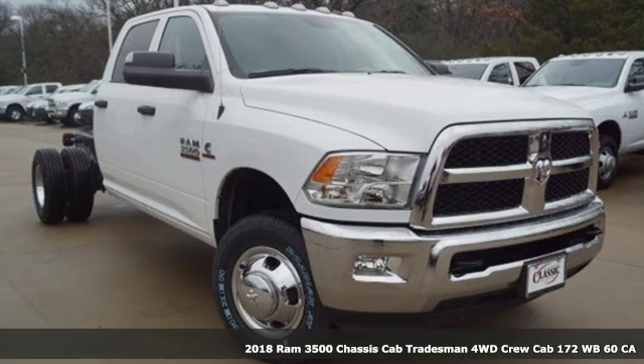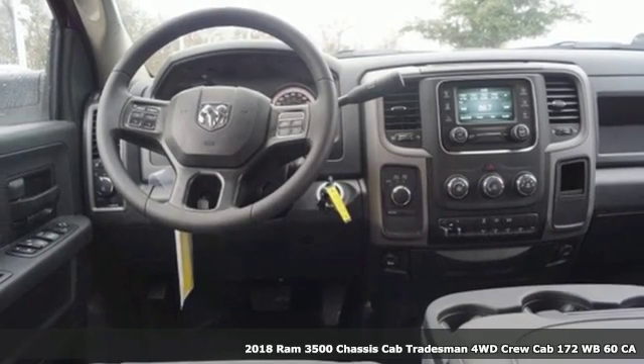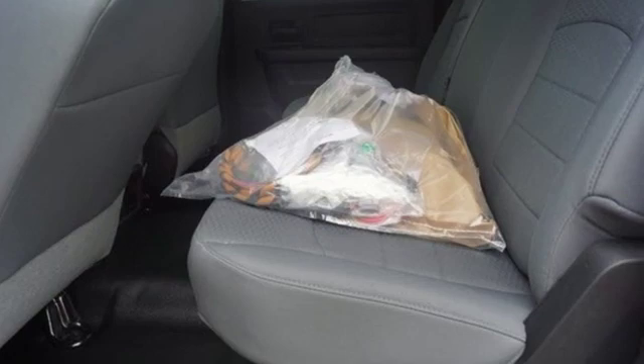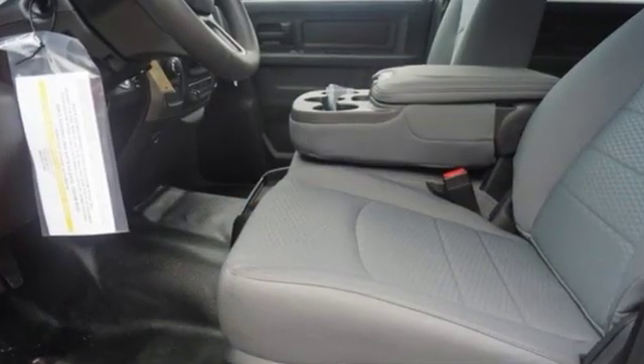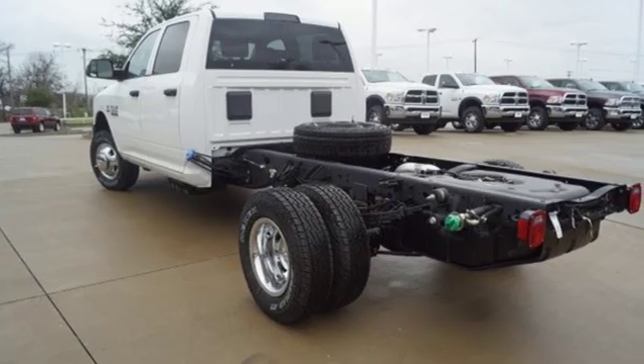It's a new 2018 RAM 3500, engineered to get things done, engineered to be a RAM. And it comes with all the amenities you need: external memory control, power windows, manual tilting steering column, and upfitter switches.